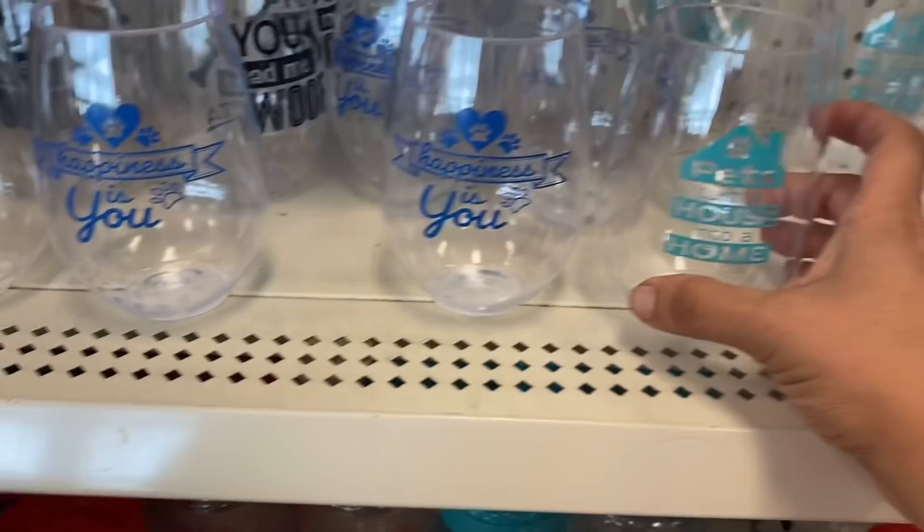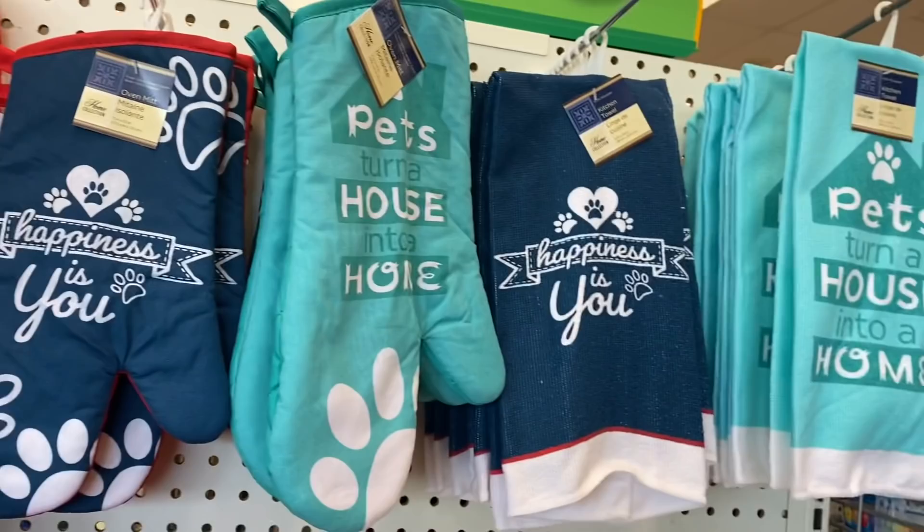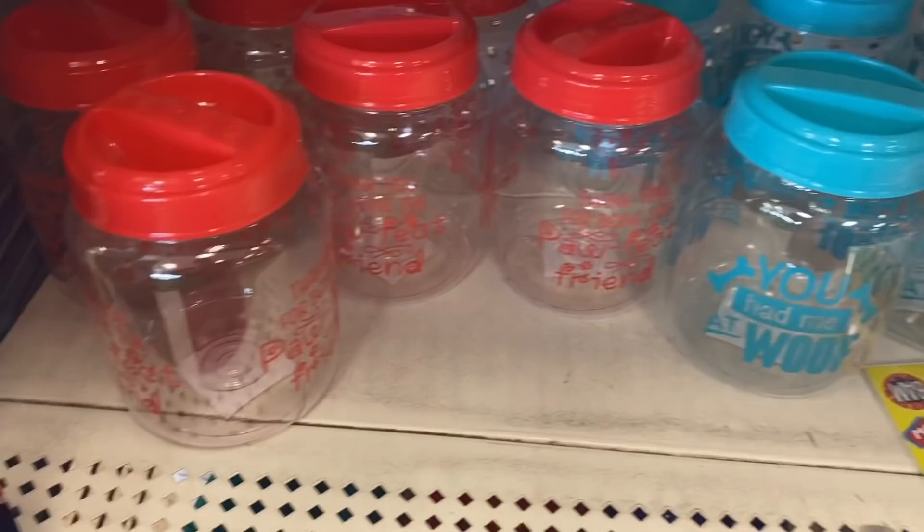'You had me at woof,' 'happiness is you,' 'pets turn a house into a home,' and 'to me you are pawf.' And this matches all of the new kitchen towels and oven mitts and all that stuff, as well as the small and large treat jars.